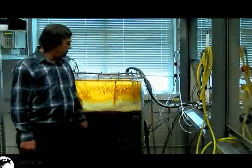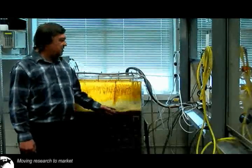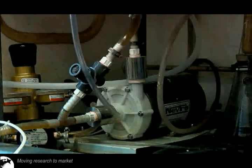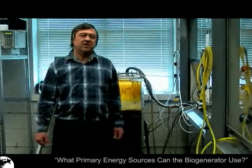Here you see the bioreactor in which microorganisms produce an oxidant, which in turn produces electricity in our electrochemical cell. Our biogenerator can use different primary energy sources such as coal, fossil fuels in general, nuclear power, and renewables. In each of these cases the biogenerator emits less carbon dioxide than the currently used electricity generation technologies.